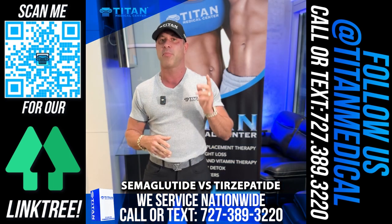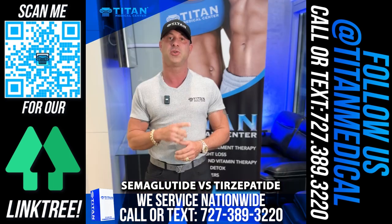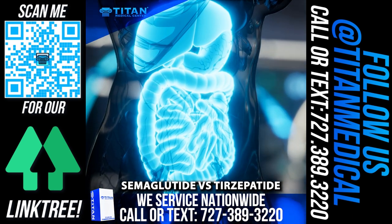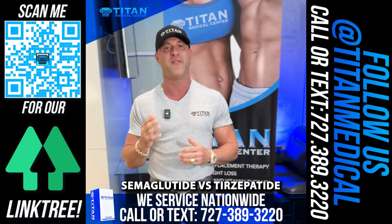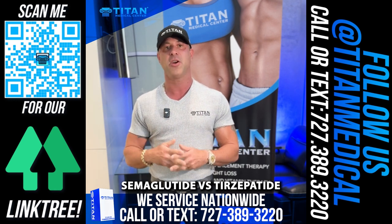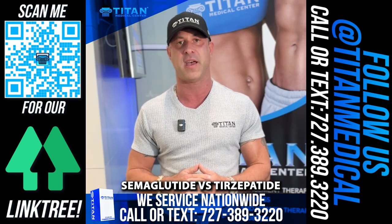Semaglutide is a GLP-1 — glucagon-like peptide-1. This hits a part of the brain to make you feel like you're not hungry. It slows down digestion so you don't have as much stomach emptying happening. It also controls hemoglobin A1C and blood sugar levels. Very effective — a lot of people use it. Some downsides: it could make you nauseous and can cause stomach pains.